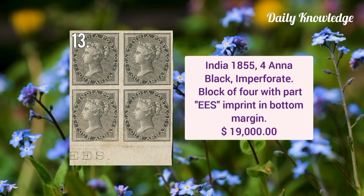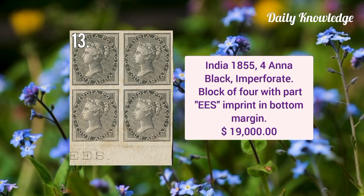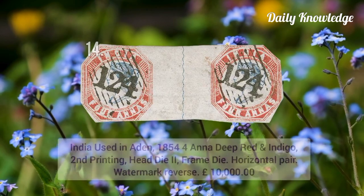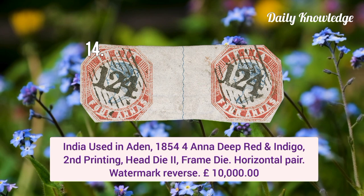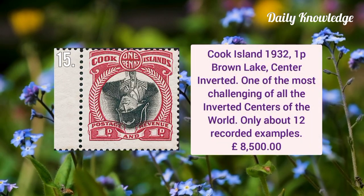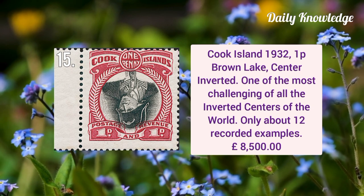Next is India 1855 four anna black imperforated block of four with part EES imprint in the bottom margin. Then India stamp used in Aden, 1854 four anna deep red and indigo, second printing head die two frame die, and it is a horizontal pair.